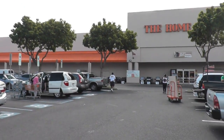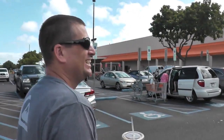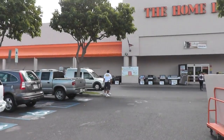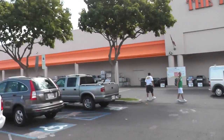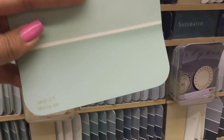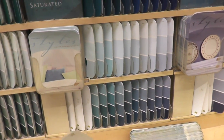Go where the tradies go. Bunnings Warehouse - I'm going to the tool section. I'm looking at paint. So far I'm thinking this one, but I just want to compare and see if there's any others that I might like better.